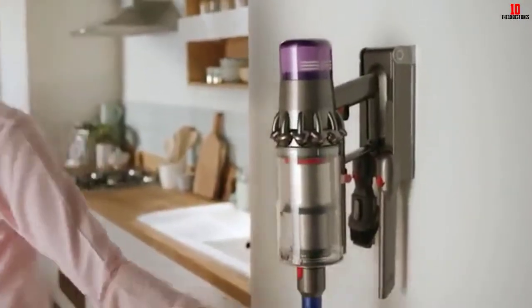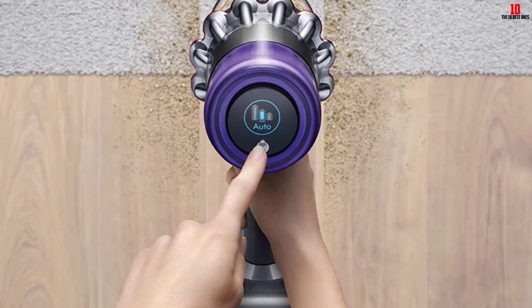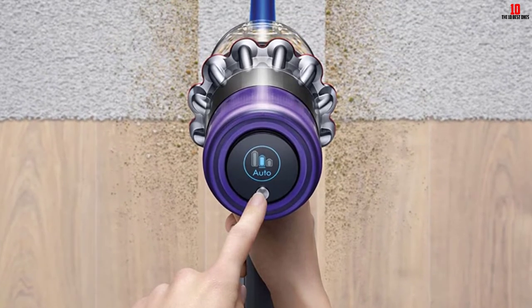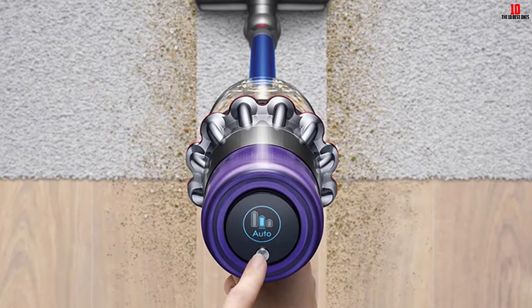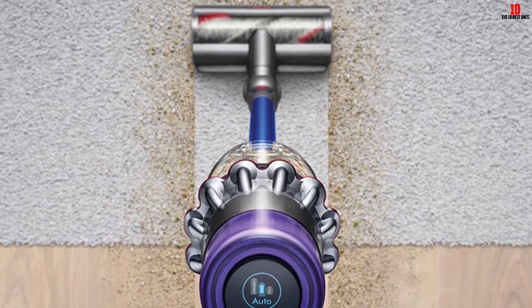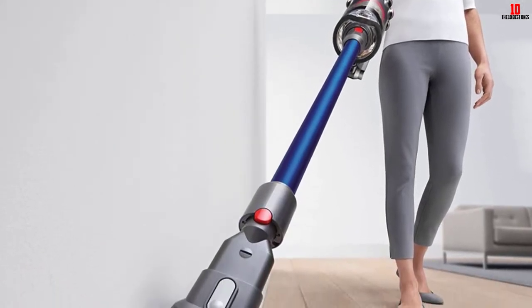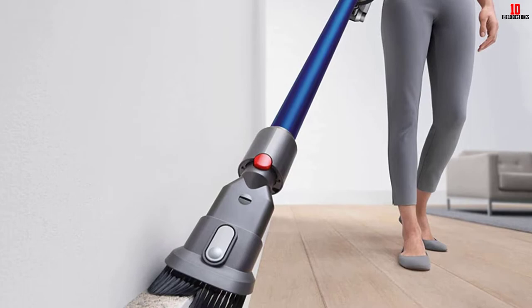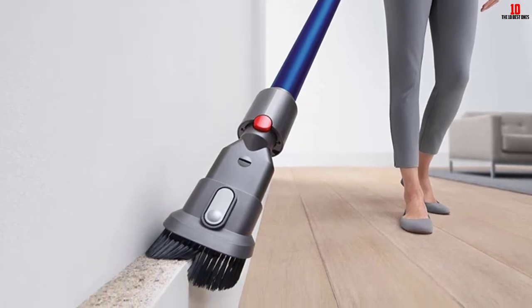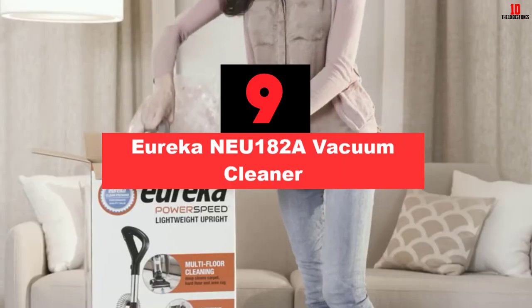The Dyson V11 is the most powerful Dyson model and has plenty of great features. It is suitable for use on all floor surfaces and the head adapts easily to match the needs of the cleaning surface. The vacuum cleaner is cordless and can work 120 minutes on one charge — more than enough to clean the entire house. The V11 comes with a full-size bin, a large vacuum head, and has no loss of suction, trapping every particle even from long pile carpets.